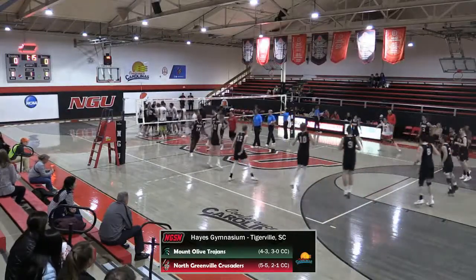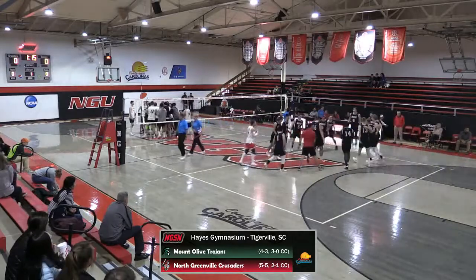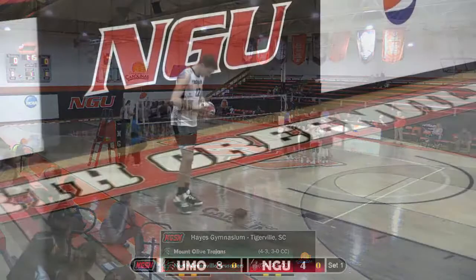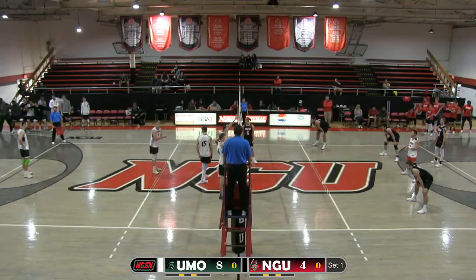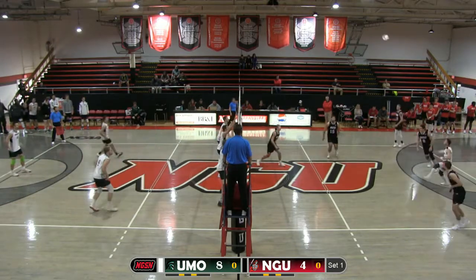Second in the conference, Mount Olive Trojans bring three straight wins into Hayes Gymnasium versus North Greenville, fourth in the conference Carolinas. It's still early in the season, only seven games for Mount Olive and ten for North Greenville so far this season.